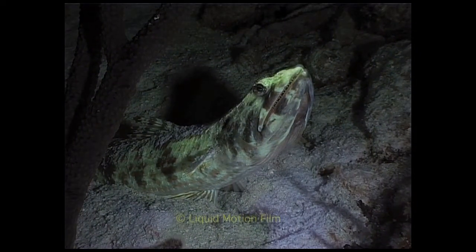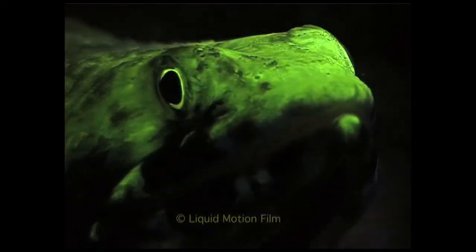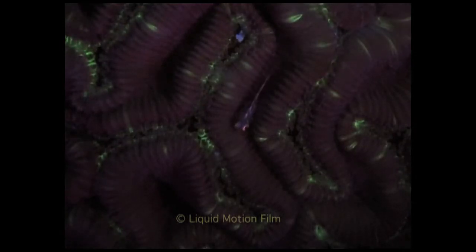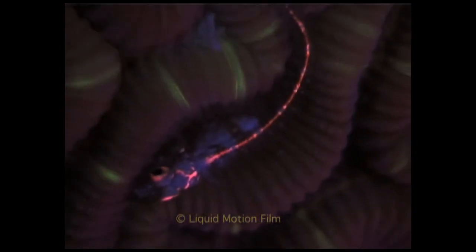The most surprising thing is that not only invertebrates are fluorescent, but also other animals and fish like this lizard fish. The fluorescent markings on fish are astonishing. He looks pretty, but we can only speculate why this goby chooses to emit such colours from his eyes and spine.